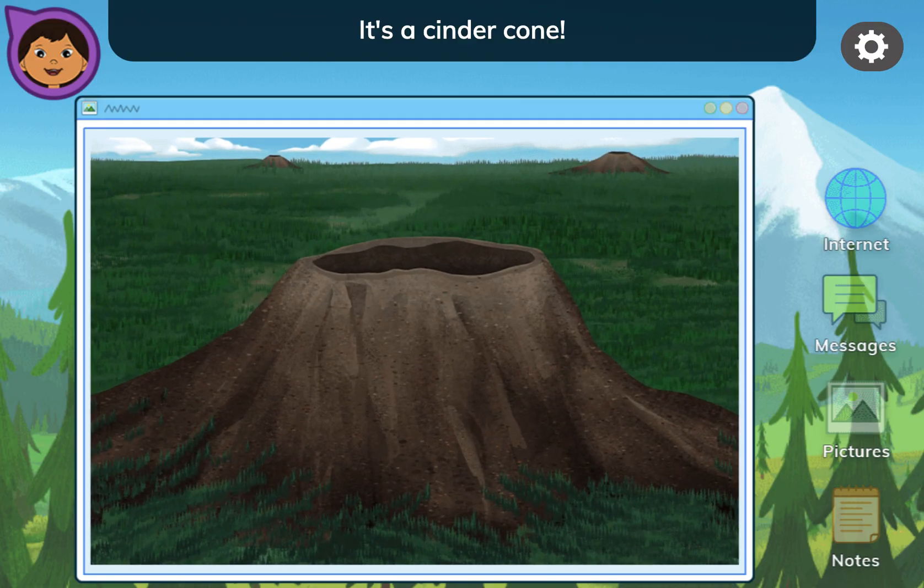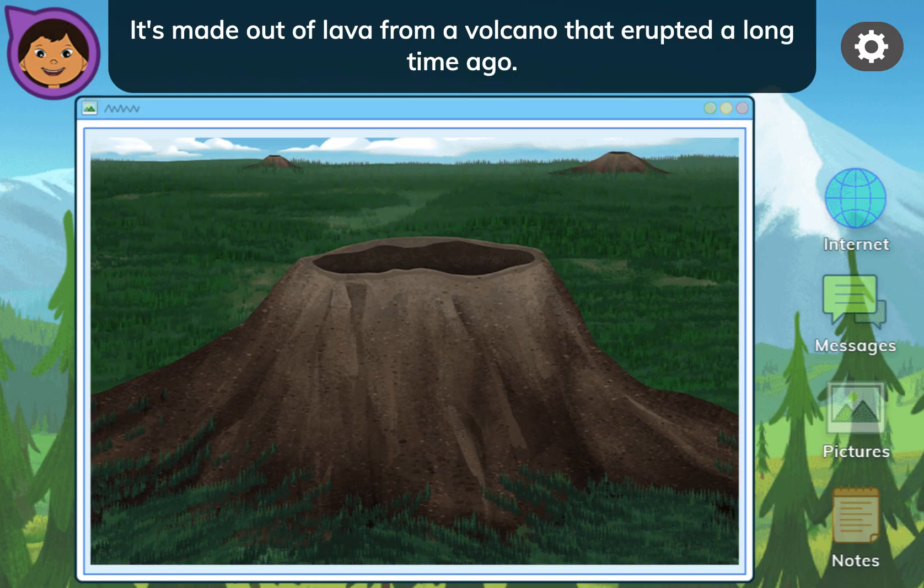I'm in a place with this type of volcano. Drag the pieces into the empty squares to put the picture back together. It's a cinder cone.